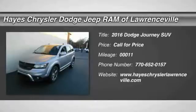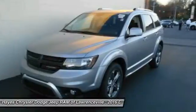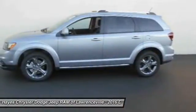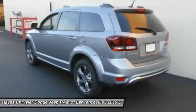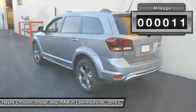2016 Dodge Journey combines the practicality of an SUV with the comfort of a car, all while boasting a style all its own. The Journey's optional third row seat, along with innovative features like a chilled beverage cooler and in-floor storage bins, make it a good and affordable alternative to a traditional minivan. This vehicle has less than 100 miles.